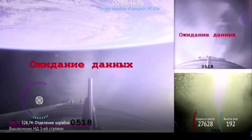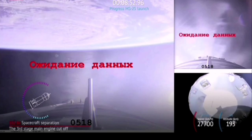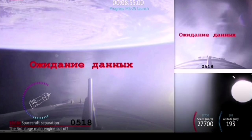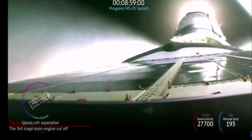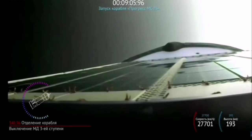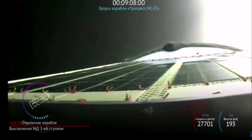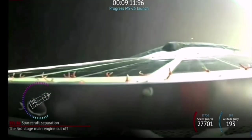We have confirmation of third stage shutdown and orbital insertion. And we have confirmation of spacecraft separation. Progress is now in its preliminary orbit traveling at approximately 17,500 miles per hour at a preliminary altitude of 125 statute miles.